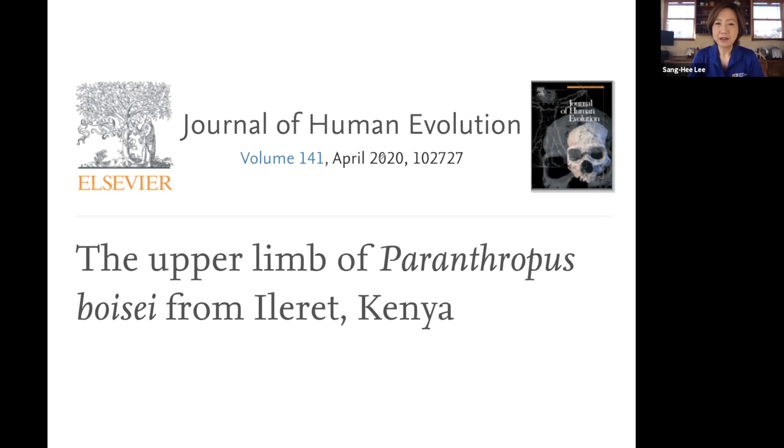Today's study that I want to share with you talks about Paranthropus boisei fossils that were discovered in Ilaret, Kenya, East Africa. The study came out in the April 2020 issue of the Journal of Human Evolution, which is one of the prominent journals in the field. It discusses the upper limb of Paranthropus boisei from Ilaret, Kenya.